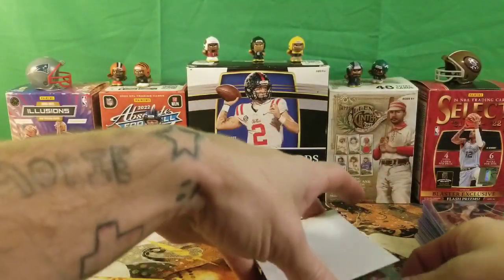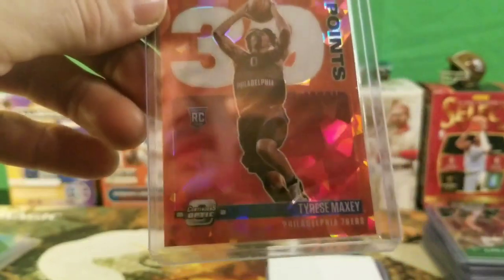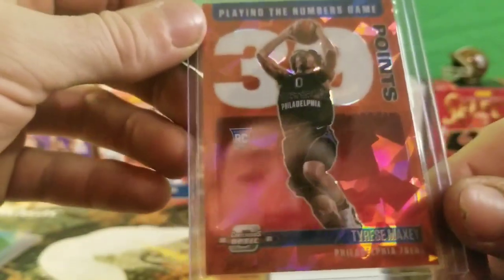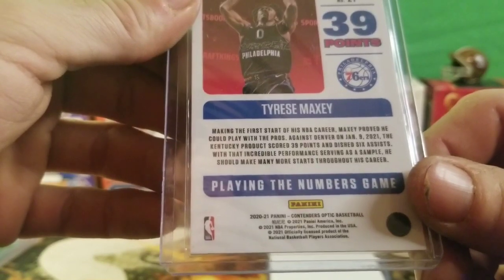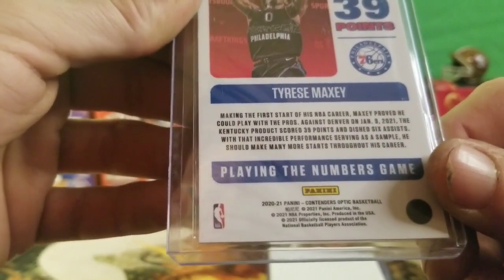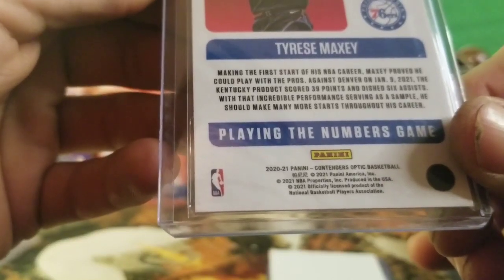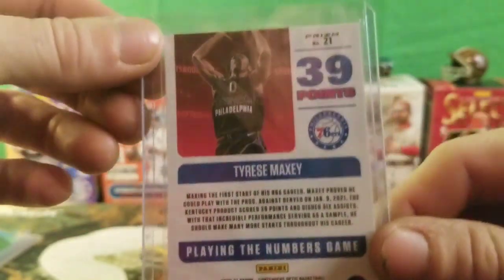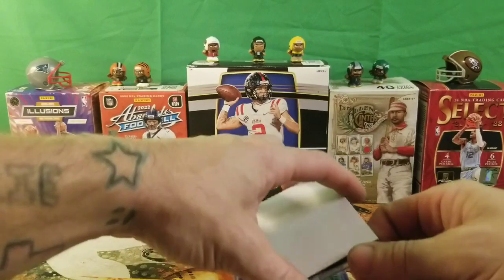I got a Tyrese Maxey — I don't know why I got this card. It's just playing the numbers game. It's a red cracked ice rookie card. Tyrese Maxey plays for the Philadelphia 76ers. The card says he had 30 points making the first start of his NBA career against Denver on January 2nd 2021, scoring 39 points with six assists. I picked this up hoping this guy is going to be pretty lit — it's hard to put up 30 points in the NBA unless you're a really good player.